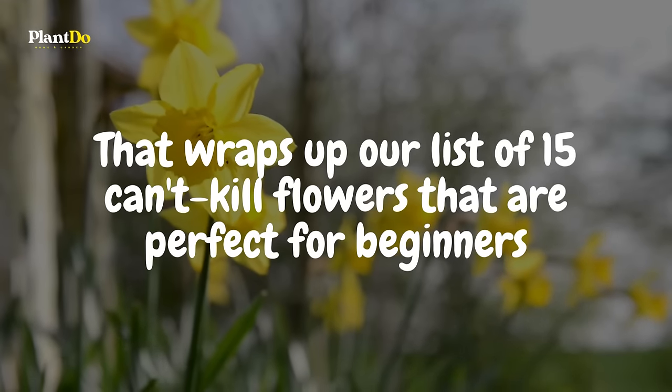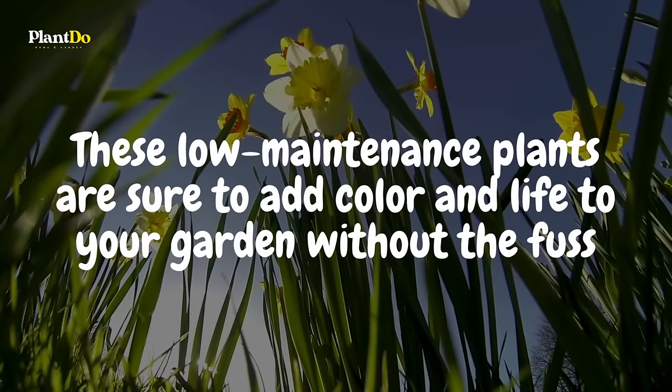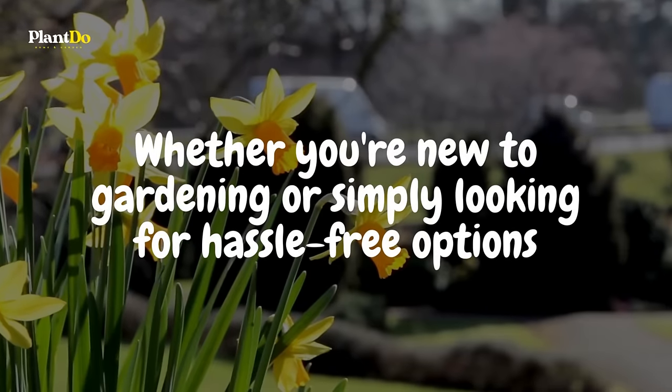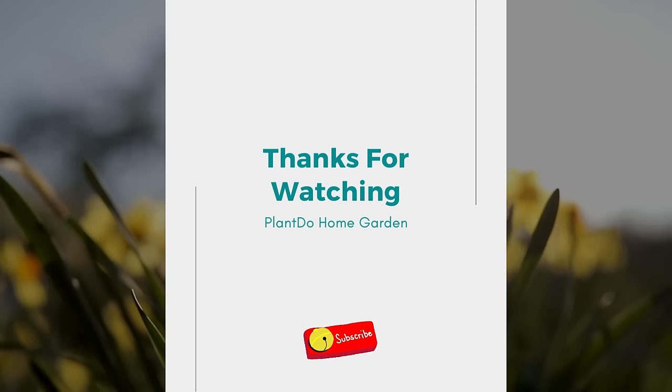That wraps up our list of 15 can't-kill flowers that are perfect for beginners. These low-maintenance plants are sure to add color and life to your garden without the fuss. Whether you're new to gardening or simply looking for hassle-free options, these flowers are a great choice. Happy planting and enjoy the blooms!